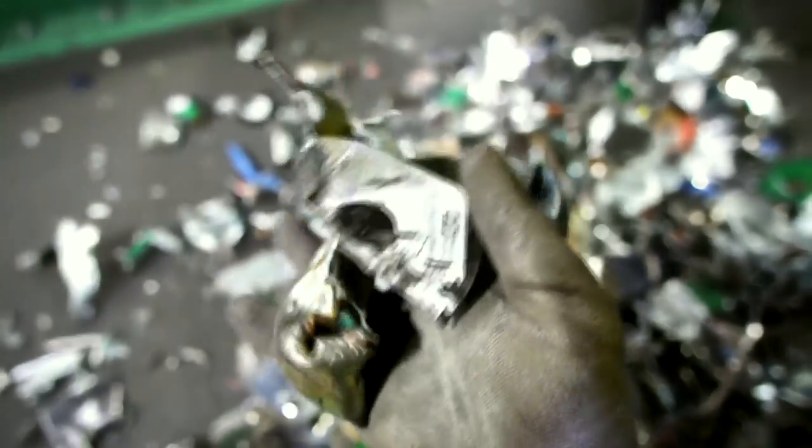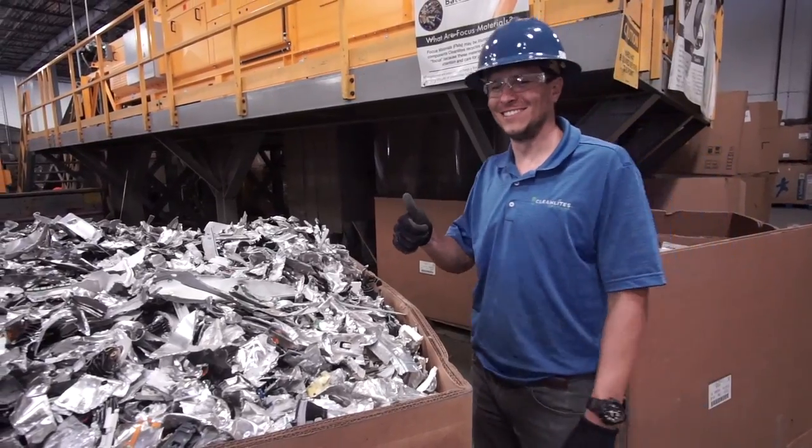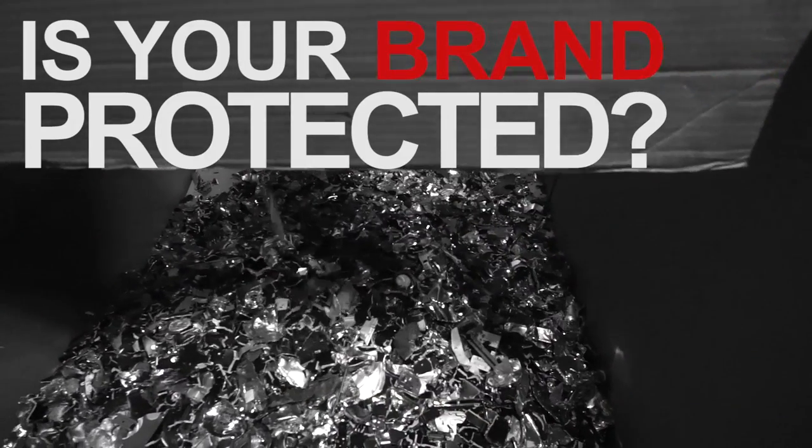Next time you go to throw away any of your electronics, ask yourself: is your brand protected?